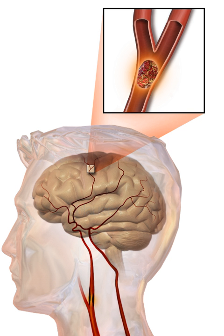High blood pressure accounts for 35–50% of stroke risk. Blood pressure reduction of 10 mmHg systolic or 5 mmHg diastolic reduces the risk of stroke by approximately 40%. Lowering blood pressure has been conclusively shown to prevent both ischemic and hemorrhagic strokes. Even patients older than 80 years and those with isolated systolic hypertension benefit from antihypertensive therapy. The available evidence does not show large differences in stroke prevention between antihypertensive drugs. The routine use of beta blockers following a stroke or TIA has not been shown to result in benefits.